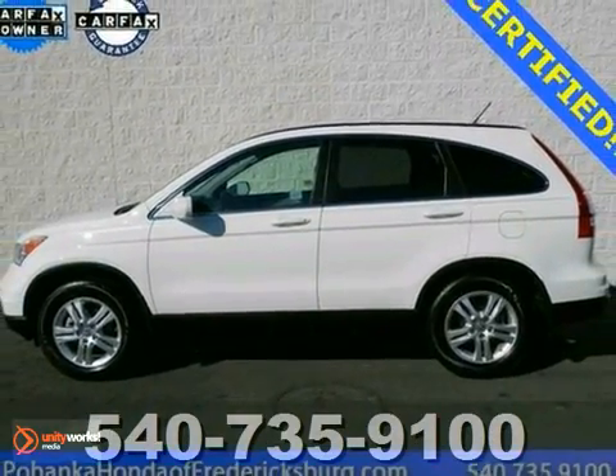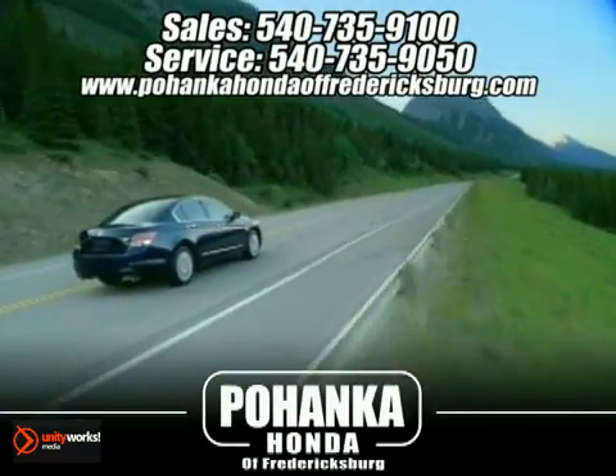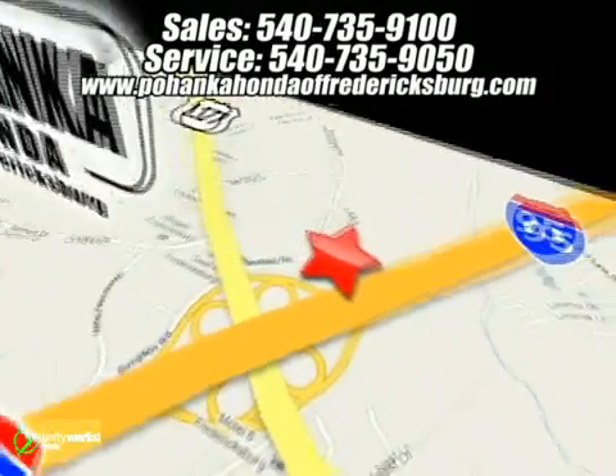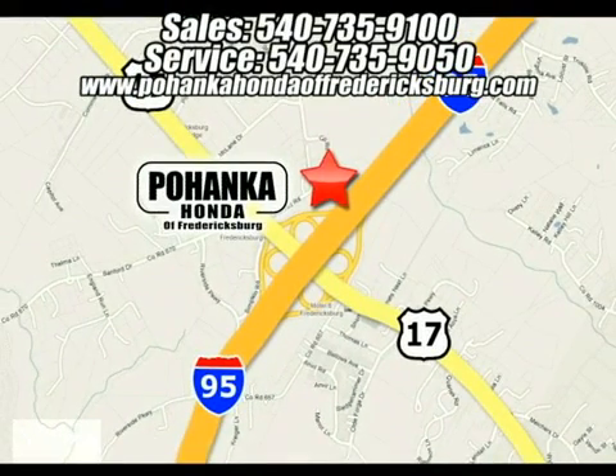Call today for a test drive. Pohenka Honda of Fredericksburg is a great place to buy a car. We're conveniently located at 60 South Gateway Drive in Fredericksburg, Virginia.